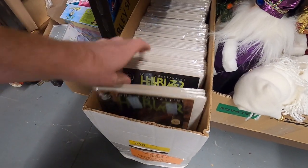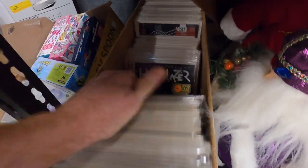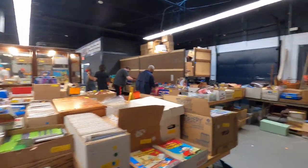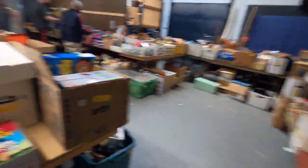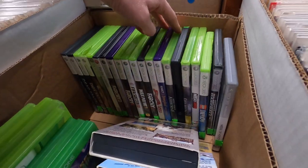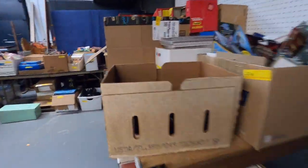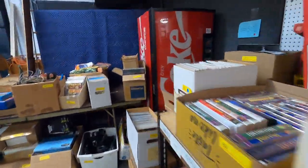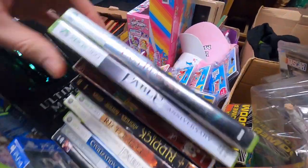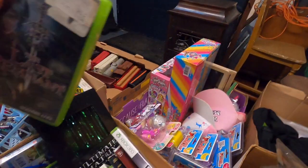This whole thing is John Constantine's Hellblazer — I've actually already read all these. Some games here — usually the games are junk. Some more games here; I don't think this one's worth very much.